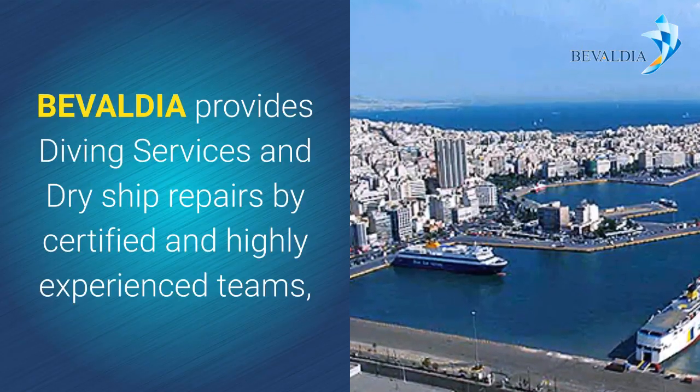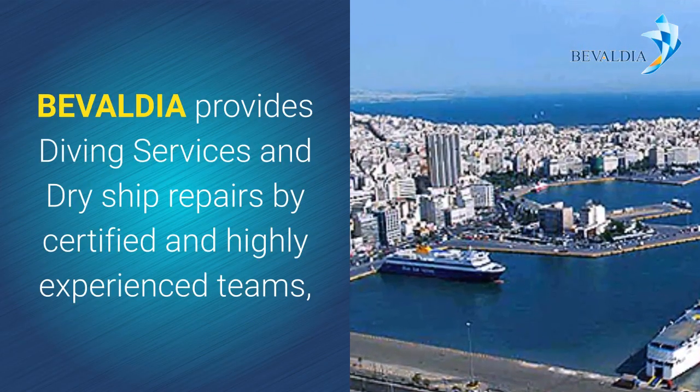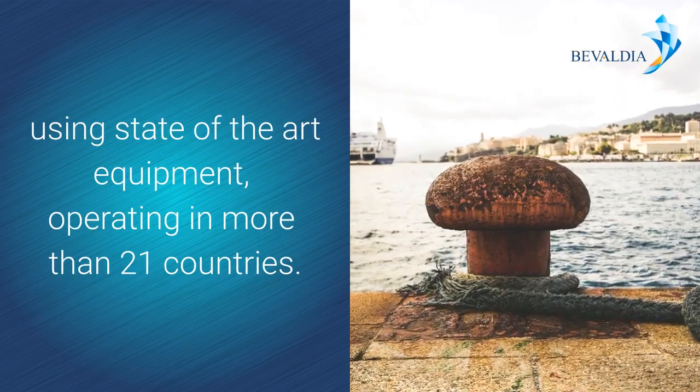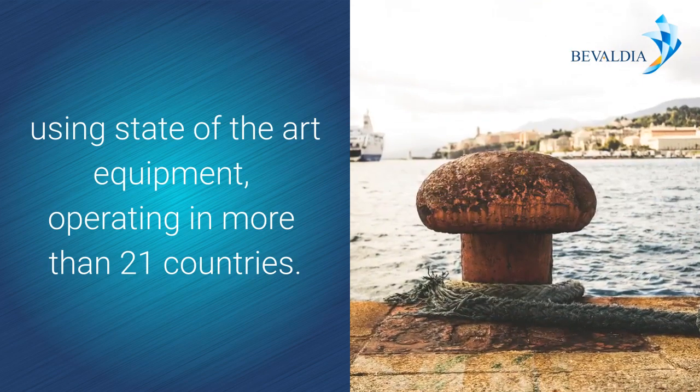Bevaldia provides diving services and dry ship repairs by certified and highly experienced teams using state-of-the-art equipment, operating in more than 21 countries.